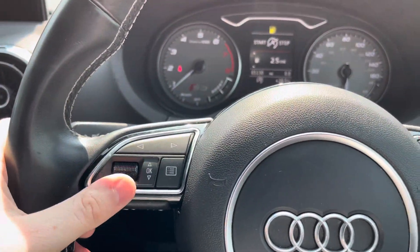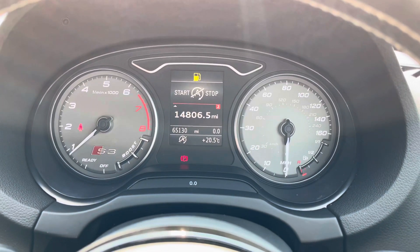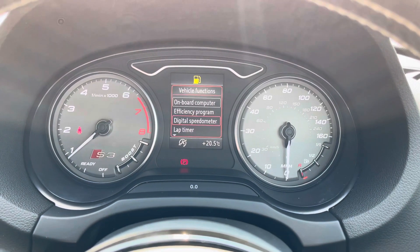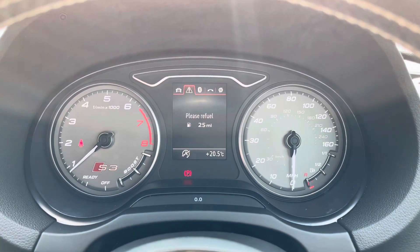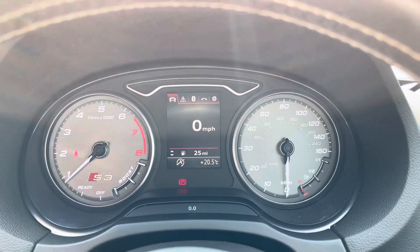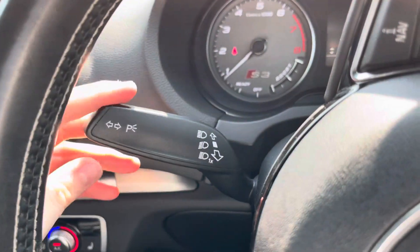To the left of the steering wheel you have your controls for the digital display integrated into the instrument cluster dials. You can display a whole variety of information such as your miles remaining in the tank, average miles per gallon, average speed, and there's even a digital speedometer. You can also access additional menus for your phone, audio and a compass for navigation. To the left you have your indicator stalk.